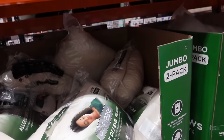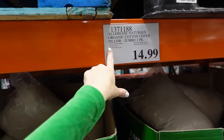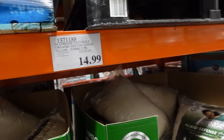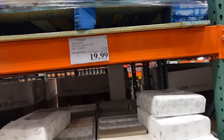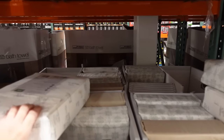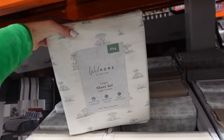Allergy defense pillows — two-pack in jumbo size for $14.99, 20 by 28 inches, hot water washable, 300 thread count. Green size sateen sheets on sale until the 2nd — king size with gray and white detailing.